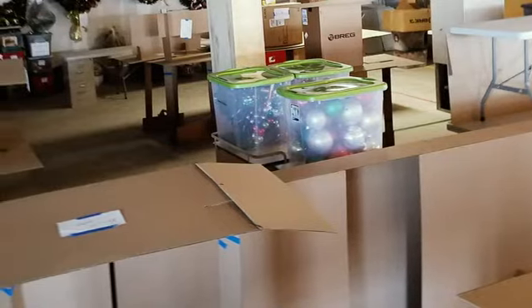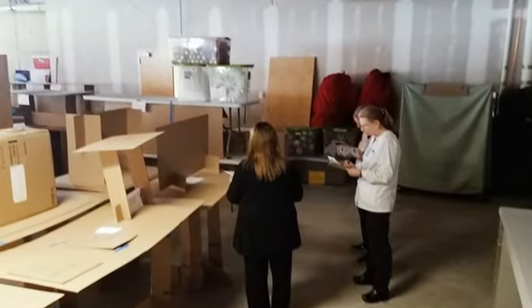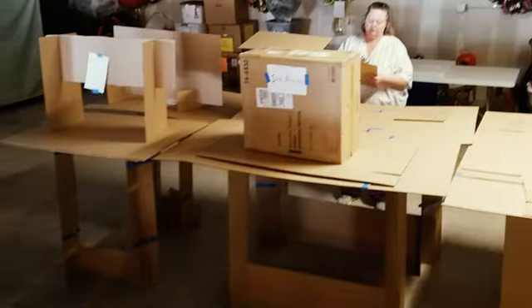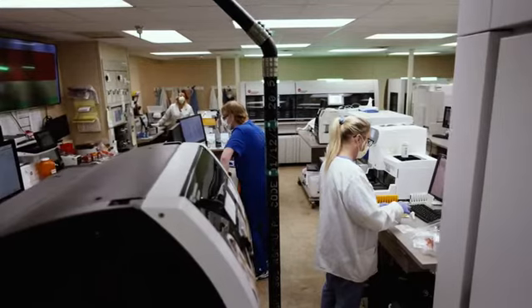We mocked up full-scale proposed changes to the layouts using cardboard folding tables — it looked a little silly — but the staff could really interact full-scale, walk around, and better understand how this proposed layout of the laboratory would affect their workflow. That better informed the feedback they gave to us on surveys, and they also had the opportunity to provide written comments that were more thought out.